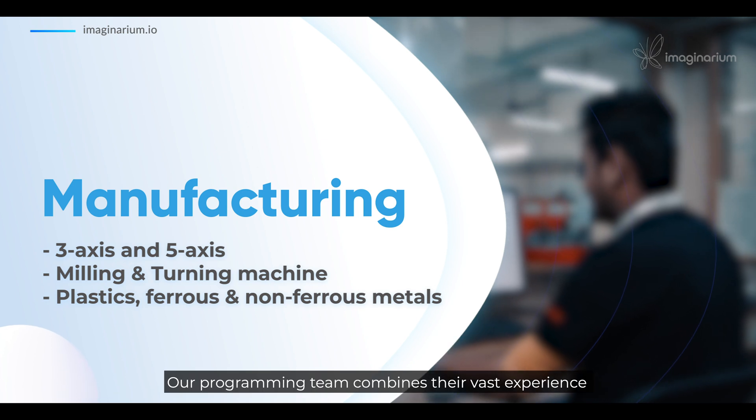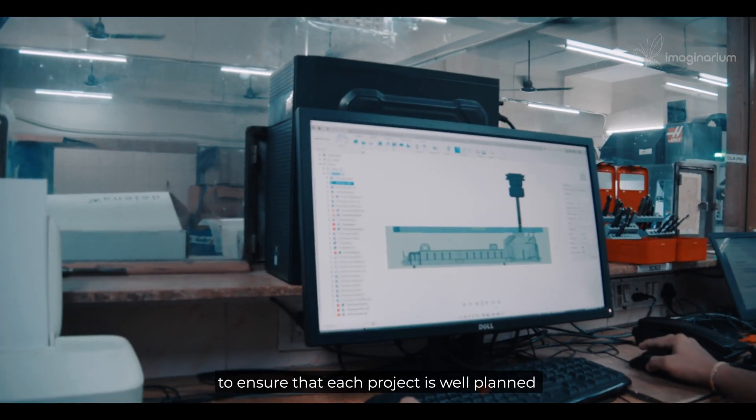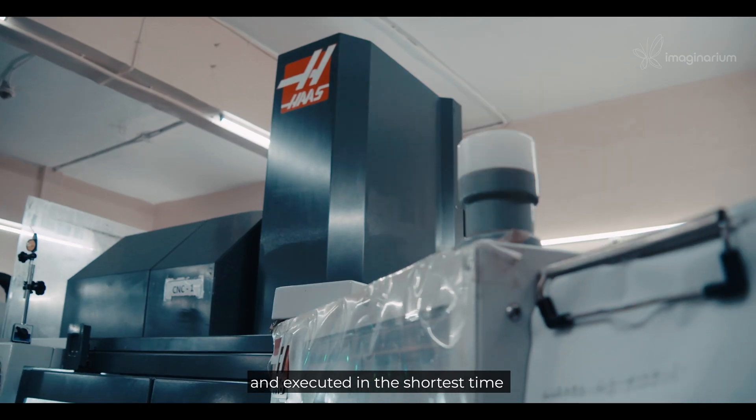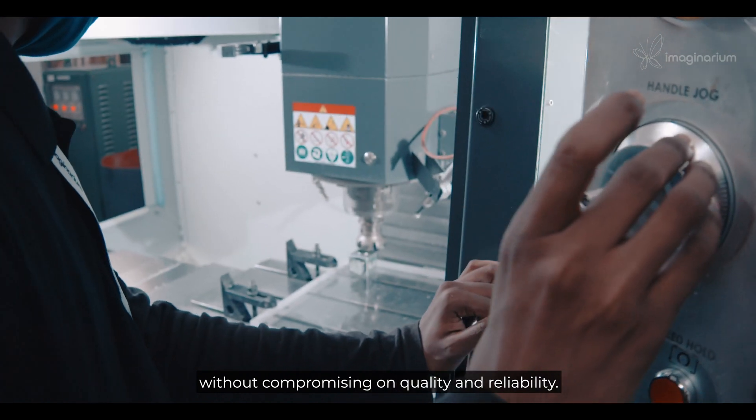Our programming team combines their vast experience along with specialized software to ensure that each project is well planned and executed in the shortest time without compromising on quality and reliability.